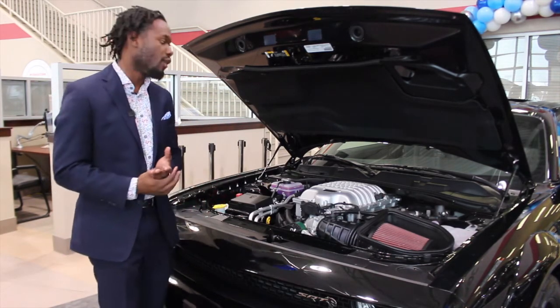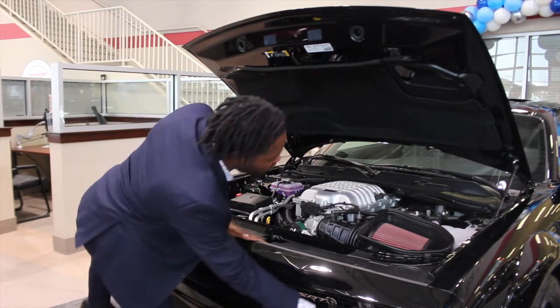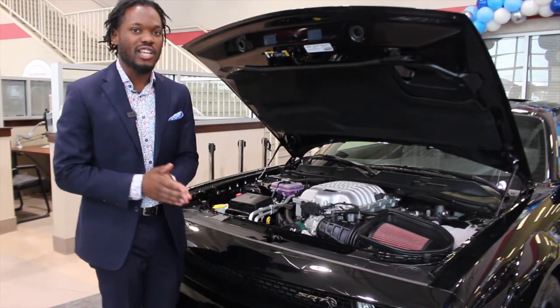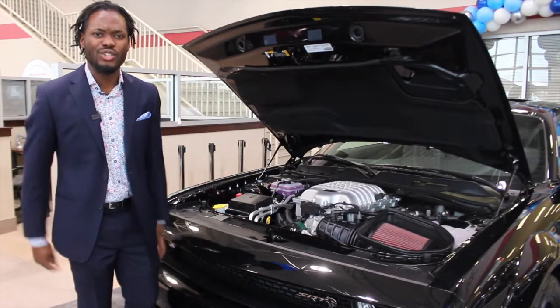Right here you've got your active vents and an active scoop just below to cool the engine down and make sure you're getting as much output as you possibly can on this Super Stock. But let's keep it rolling — I've got tons more to show you guys.